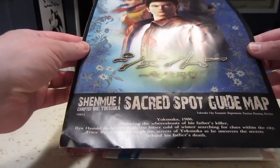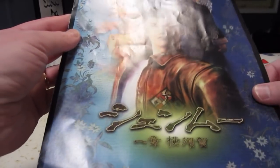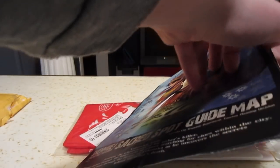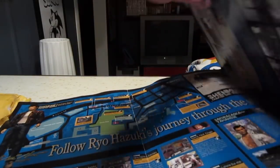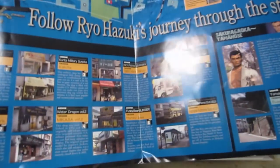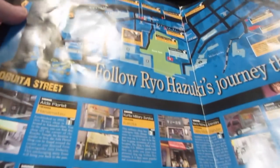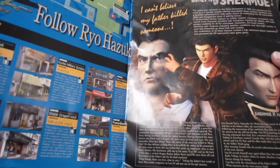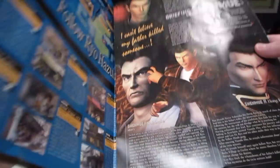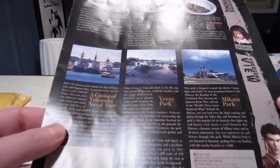I'm really excited to check out this one — it's the Shenmue Sacred Spot Guide Map, which was available at the Yokosuka tourist bureau. It's a fold-out guide for Shenmue fans who visit the area, showing all the shops and their real-world counterparts, plus a map of the area. It's very cool that they released it in both English and Japanese. It's also available online as a PDF.